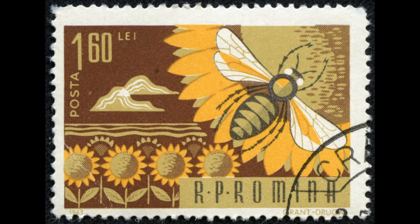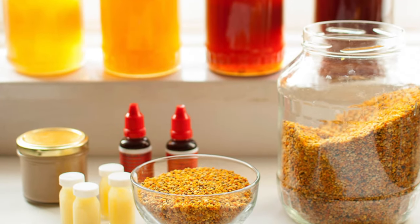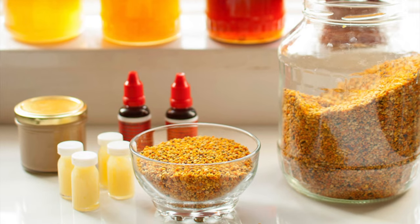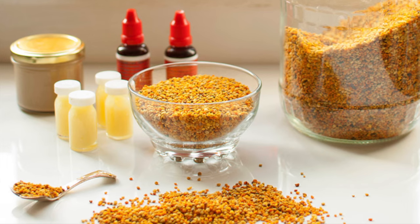There is a long tradition of beekeeping in Romania, which has been thriving for hundreds of years. Romanians enjoy honey not only for its sweetness, but also for its medicinal benefits. Romania is a world leader in apotherapy, which uses honey, propolis, pollen, and bee venom to treat illness and improve health.